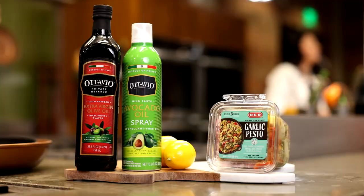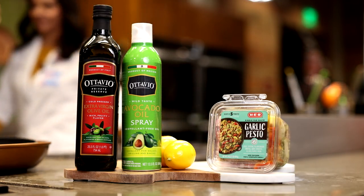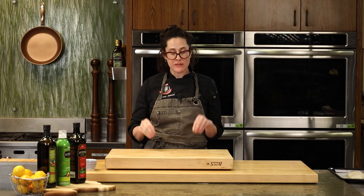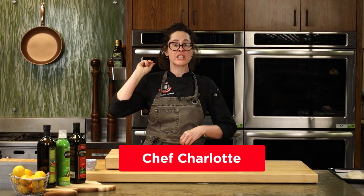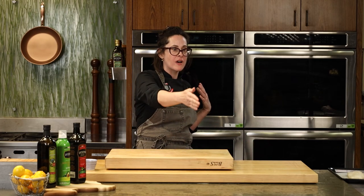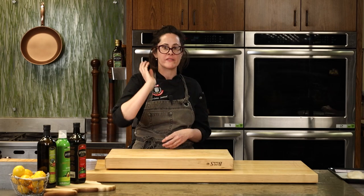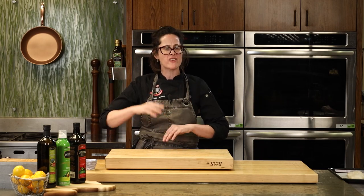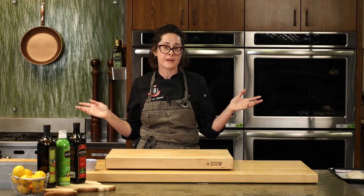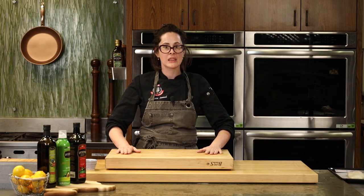Lerena will be here for the duration of the class. You can ask all of your questions in the chat and she can answer them directly live or type the answers out. We also have Chef Scott Tompkins here, so if you have any questions that revolve around cooking, hit Scott up in the chat and he'll be glad to answer.